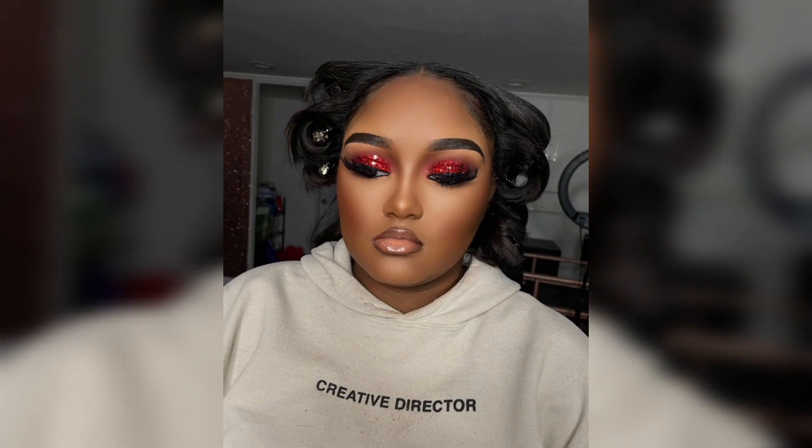Bold lips can transform your overall look, adding drama and personality to your makeup. Experiment with different shades and techniques to find the bold lip look that resonates with your style and makes you feel your most empowered and beautiful.